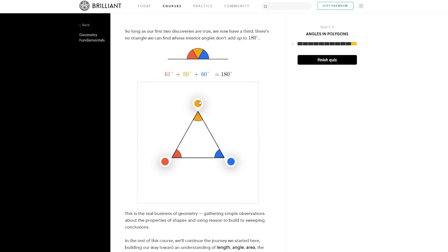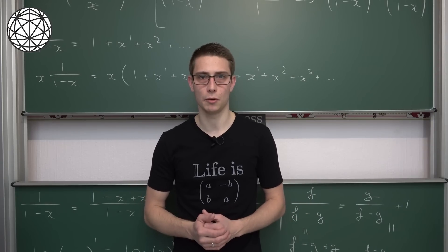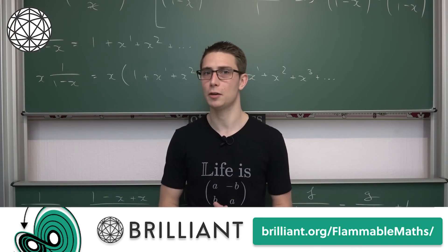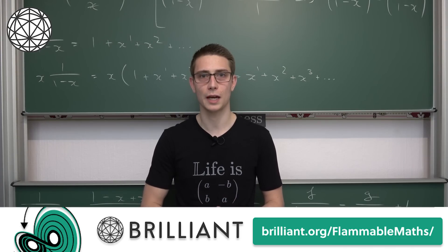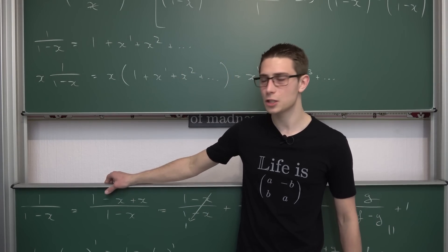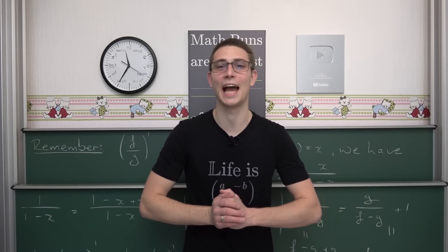The geometry chapters especially are beautifully animated and a joy to work through. If you think Brilliant could be a good fit for you — maybe you want to strengthen a STEM discipline — check out the link at the top of the description. You'll get 20% off an annual premium subscription using the link. You can also just click the link to browse Brilliant's website and access a large portion of their content for free. Support the channel by checking it out! If you enjoyed this video, please like, subscribe, and comment. We also have cool merch over at STEM Merch. Thanks for watching, have a flamboyant day — ciao!